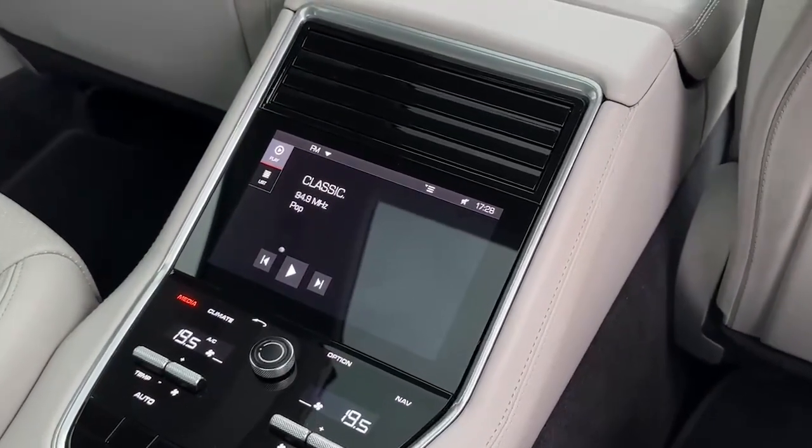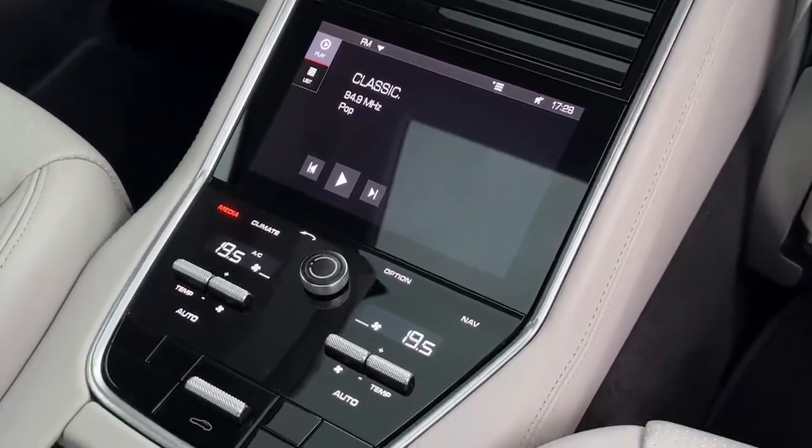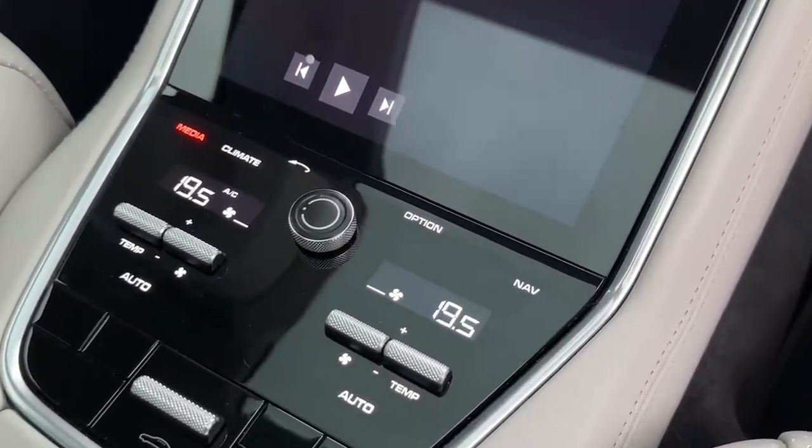Here we have the park assist and the surround view. The entertainment system is also accessible here and we can also change the climate control.